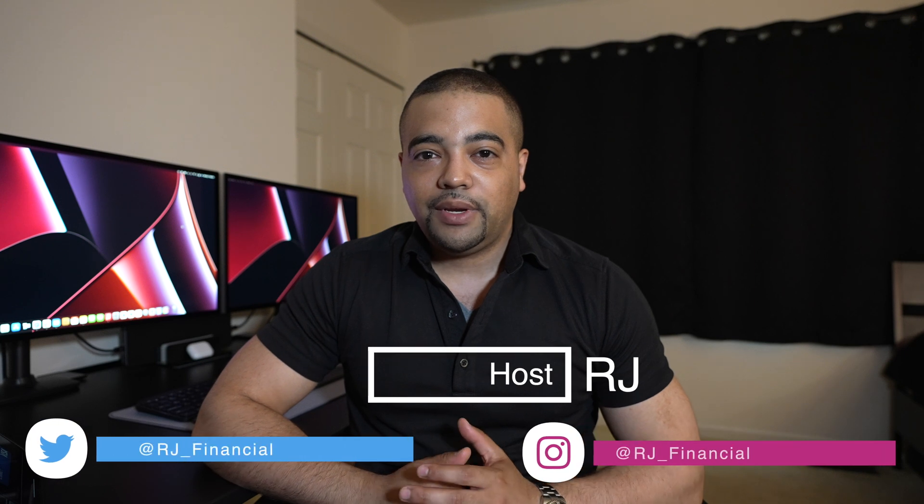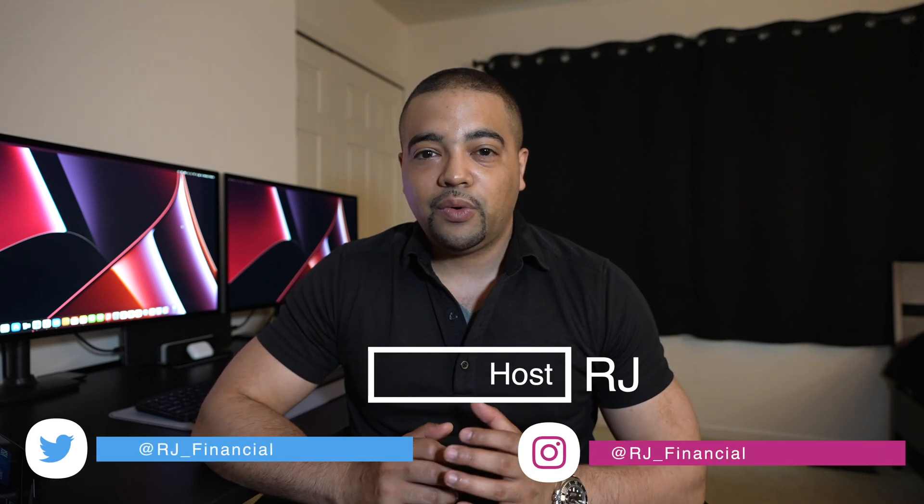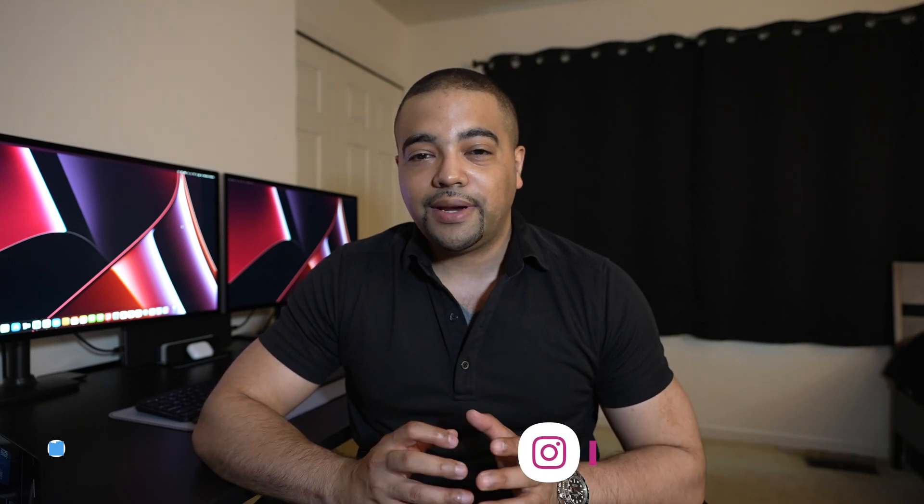Hey internet, it's RJ. Welcome back. Thanks for tuning into the show today. Today's episode we're going to take a look at the actual architecture or anatomy of our favorite financial tool, the credit card. We have a ton of them — if you watch this show, maybe 15 or 20 of them if you're super aggressive. But when you take a look at the card, what does all this stuff mean? There's a chip, there's a magnetic strip, there's a long number. How does it all work? What does it all have to do with getting my reward? So we're going to focus on that.